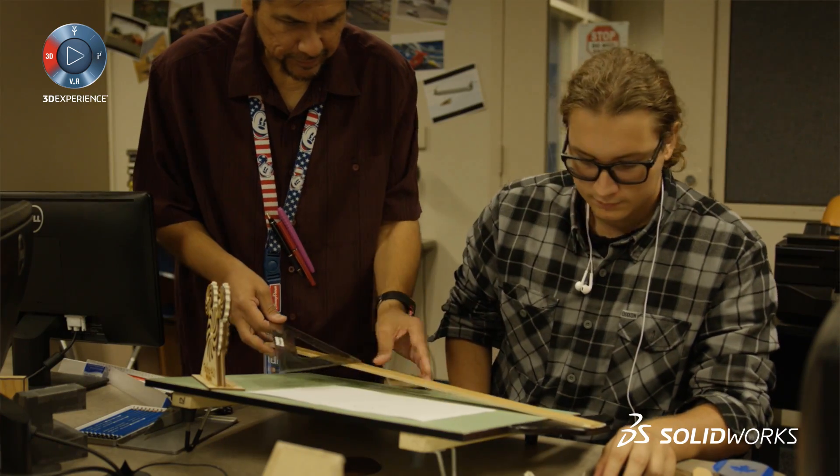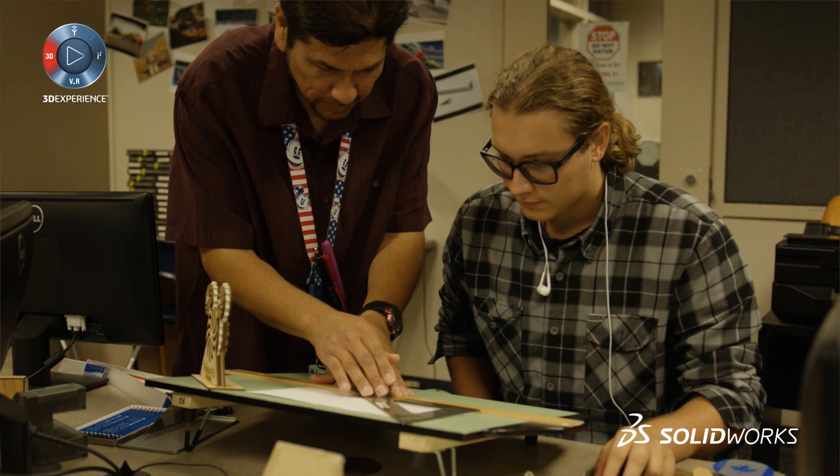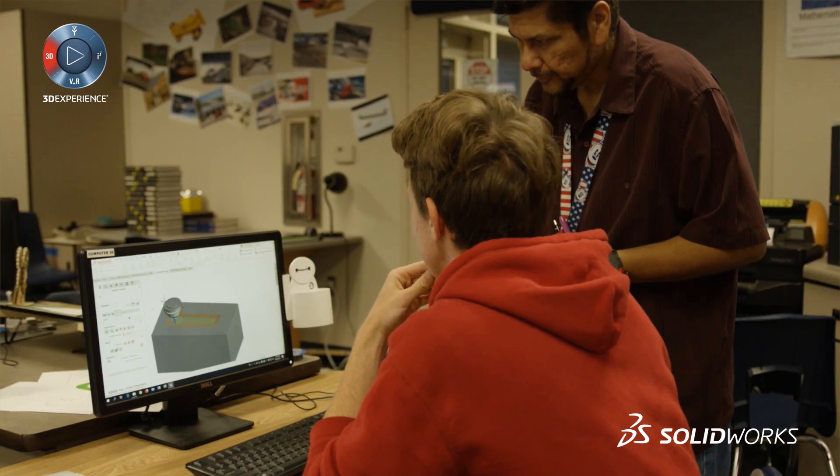My engineering program is set up in a way where freshmen can come in not knowing anything about drafting. What they'll do is learn all their hand drafting skills — we'll do drafting tables for a short period of time. After that, they'll go to my second year. The second year is when I start teaching them how to use SolidWorks through SolidProfessor. That would be the second level, then I'll teach them a couple of other things, some projects to do with that. My third year is where they put it all together.